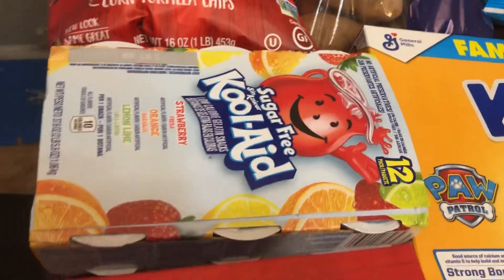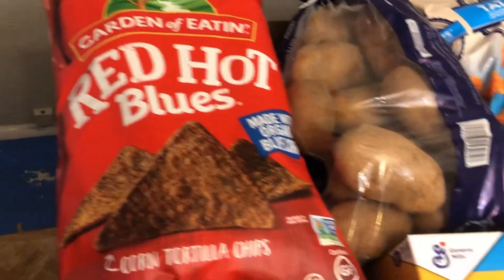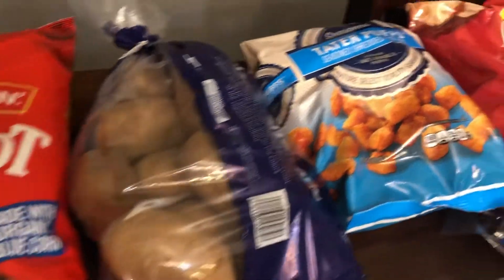Sugar-free jello because that's what I've been having for dessert every night. Chips for the 4th of July. Potatoes because I'm going to make potato salad for the 4th of July.